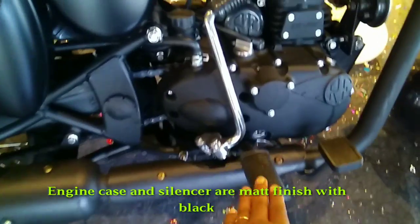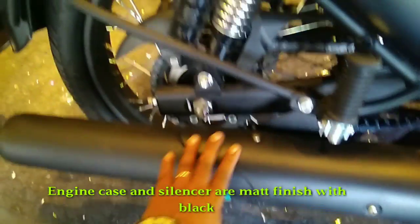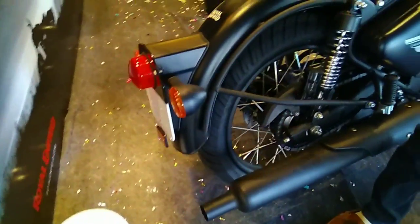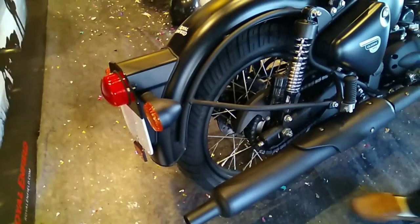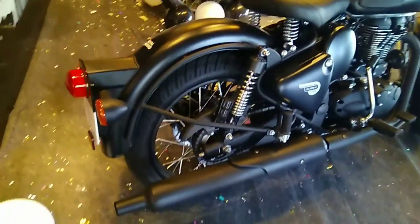That's all about the new editions of Royal Enfield motorcycles. I hope this video is helpful for you to know about the new editions, as these bikes are really worthwhile for that amount. Thanks for watching. If you liked this video, please hit the like button, share this video, and subscribe to my channel for more useful videos. Be blessed and take care — see you in the next video, thank you so much.